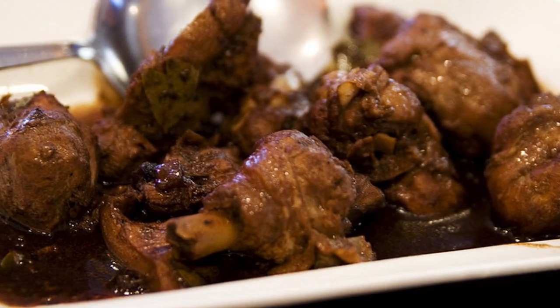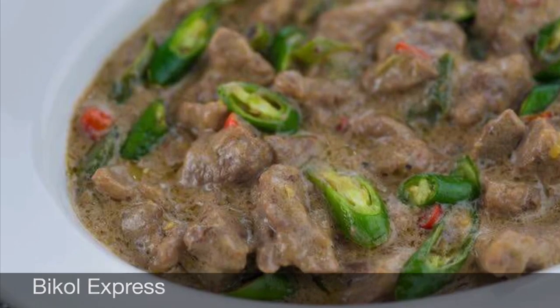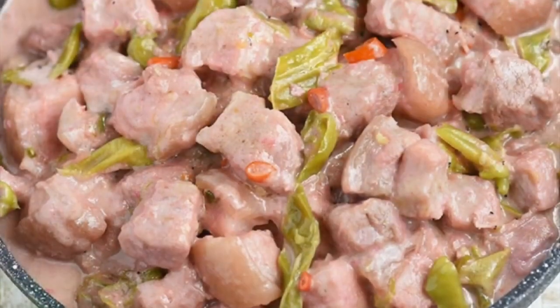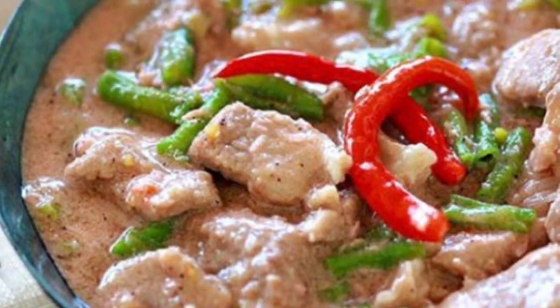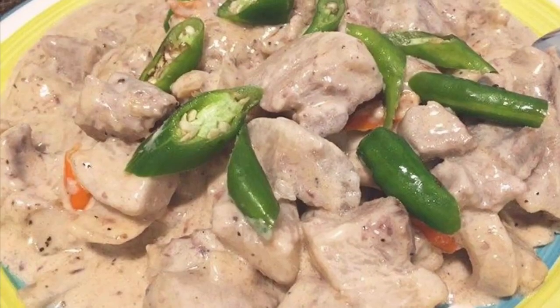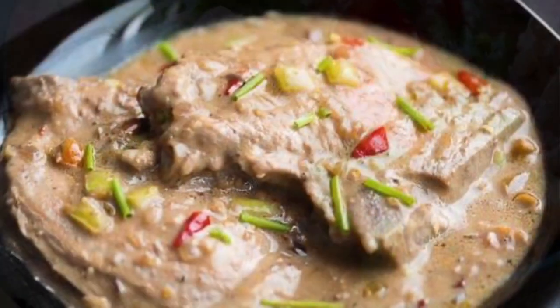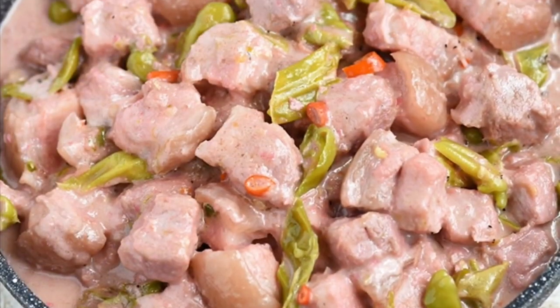Second on our list: Bicol Express. Known natively as a dish spiced with chili, it is a popular Filipino dish which was popularized in the district of Malate, Manila, but made in traditional style. It is a stew made from long chilies, coconut milk, shrimp paste or stockfish, onion, pork, and garlic. It is said to have been inspired by the traditional Bicolano dish, which is nowadays presented as one of the many variants of Bicol Express.